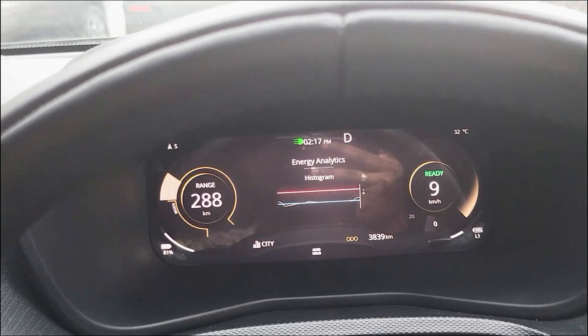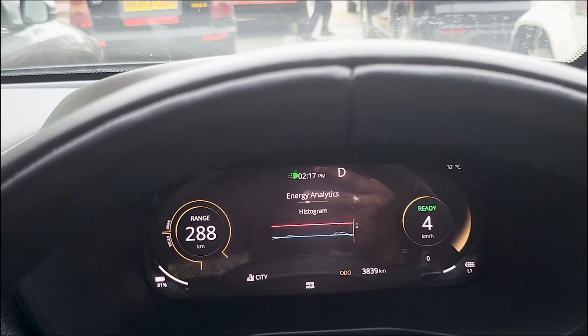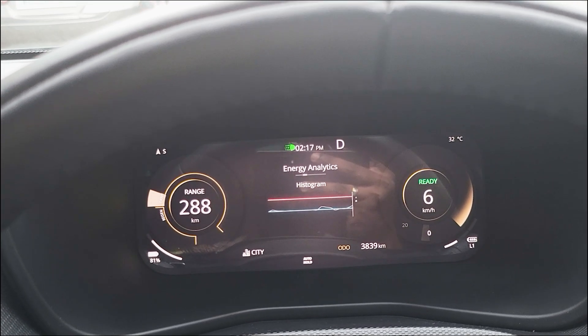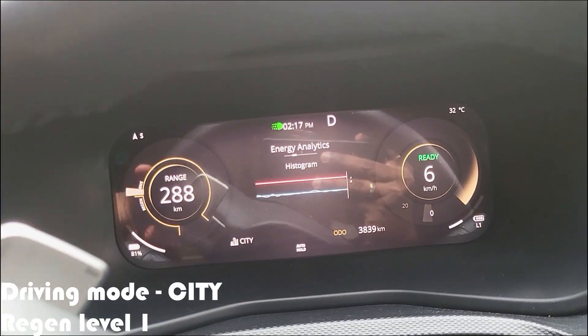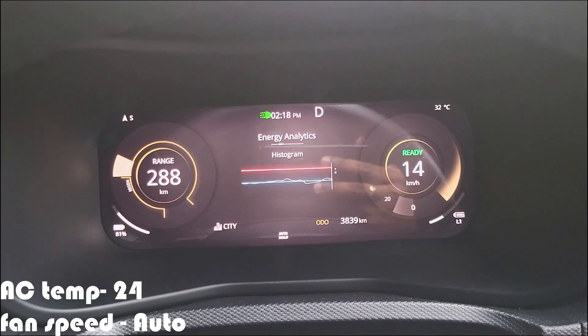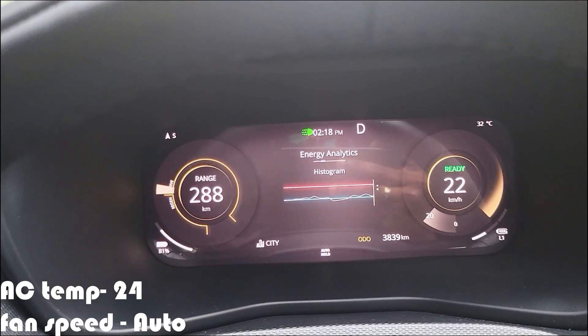Notice how the energy spikes when we accelerate from a standstill, and when we brake, the regenerative braking kicks in which sends some energy back to the battery pack. I am in normal city mode with regen level set to 1, and the AC temperature is 24 degrees set in auto mode.